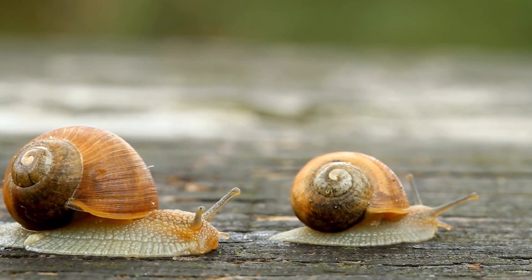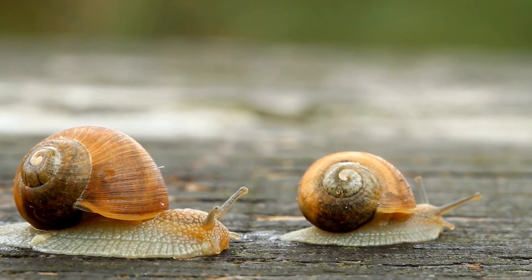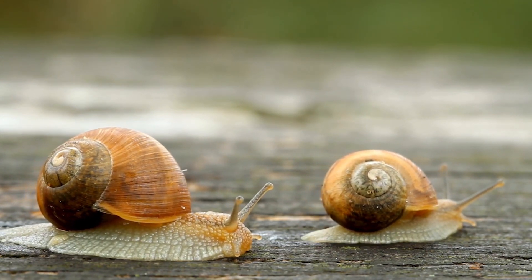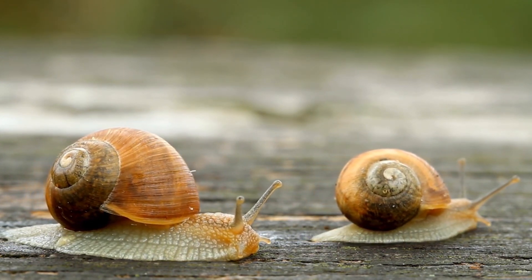Despite their seemingly simple anatomy, giant snails have a well-developed nervous system and sensory organs, including tentacles equipped with eyes and chemoreceptors to detect their environment.